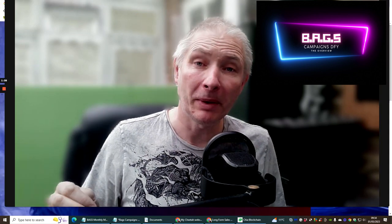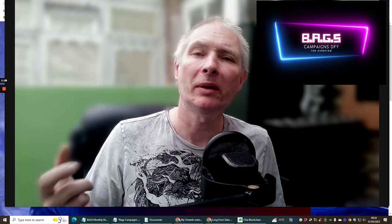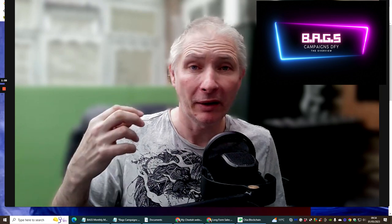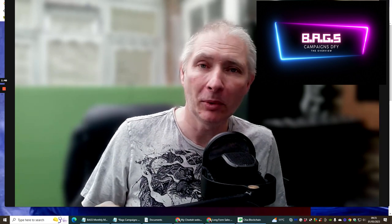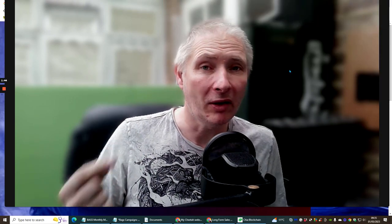I'm going to be basically going through the overview — not too much, because I don't want to expose too much. I like to keep a lot of secrets. So if you really want to see the value, you're going to have to just pay that small investment of $6.95, which is a one-time price.